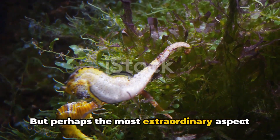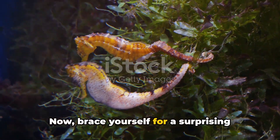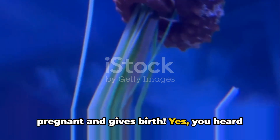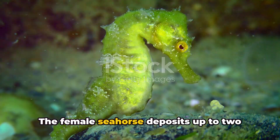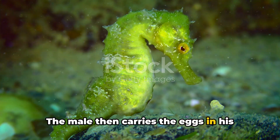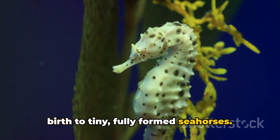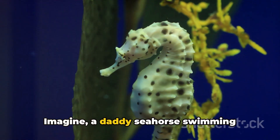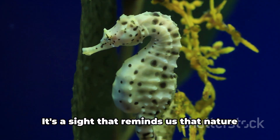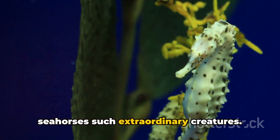Perhaps the most extraordinary aspect of seahorse life is their unique reproductive habits. Brace yourself for a surprising fact: it's the male seahorse that gets pregnant and gives birth. The female seahorse deposits up to 2,000 eggs into the male's pouch, where they are fertilized. The male then carries the eggs in his pouch for about two to four weeks, depending on the species, until he gives birth to tiny, fully formed seahorses. It's a sight that reminds us that nature is full of surprises, and it's what makes seahorses such extraordinary creatures.